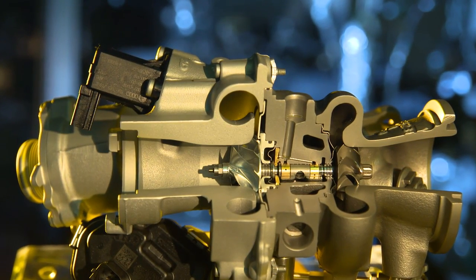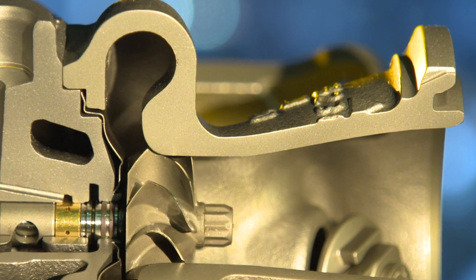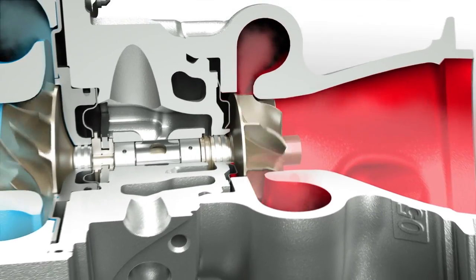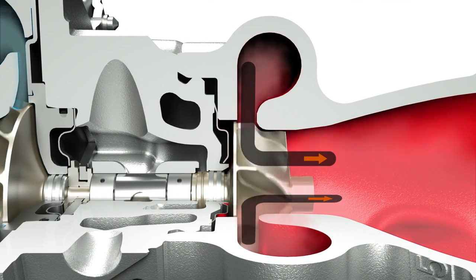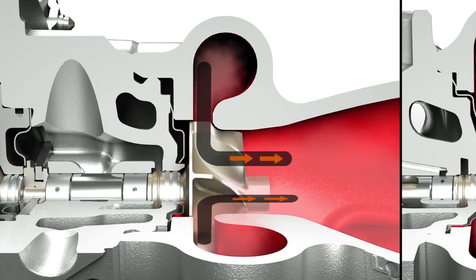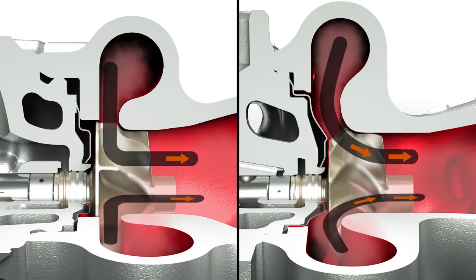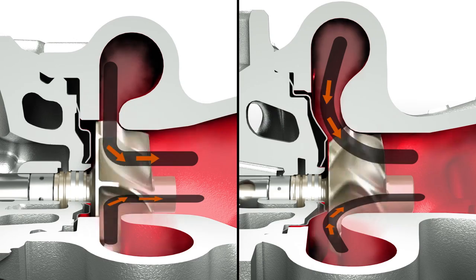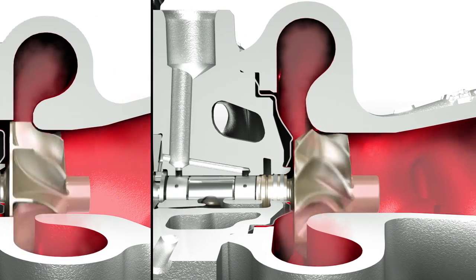This is made possible by a new turbocharger for gasoline engines based on radial-axial technology, or RACS for short. This fundamentally sets it apart from conventional turbochargers. In the turbine housing of a standard turbocharger, the airflow strikes the turbine wheel at right angles. In a RACS turbocharger, the flow inlet is curved, which gives a much better angle of incidence, allowing the RACS turbine wheel to be reduced in size while the airflow remains the same.